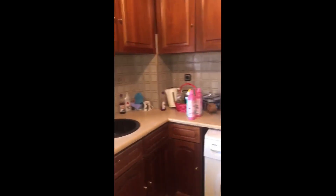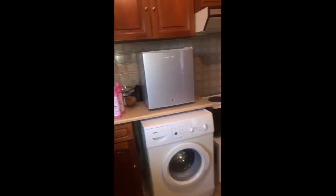Here is the kitchen area. It's a fully equipped kitchen that has everything you need to cook and eat. You have a lot of storage, the fridge, the washing machine, and everything you need.